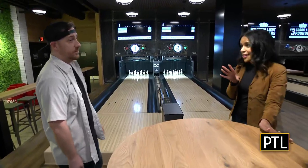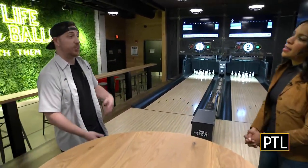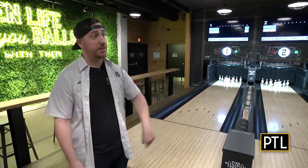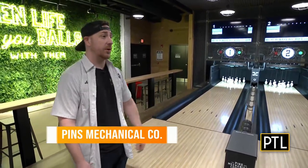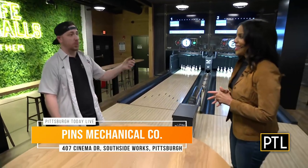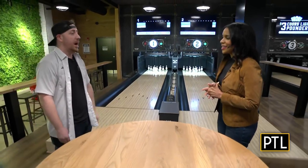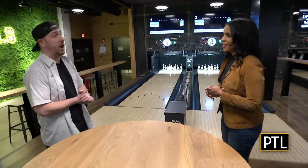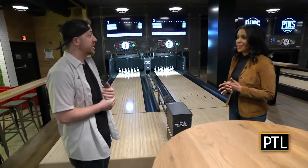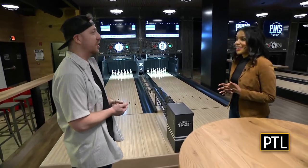Before we bowl, you guys have a full bar here, and you can bring your own food, right? We have three full bars, including a rooftop patio bar and a bar in the event space. You can certainly bring your own food — order Uber Eats, DoorDash, order from next door, or cater your private event. We also offer an awesome list of nostalgic cocktails, and today we're presenting two: the Hulk Hogan and the Carrie Fisher.